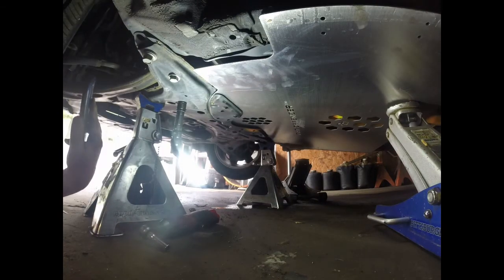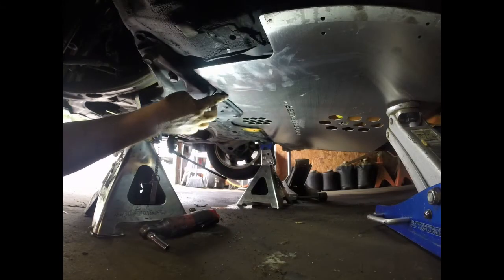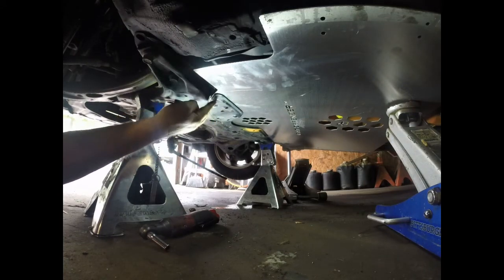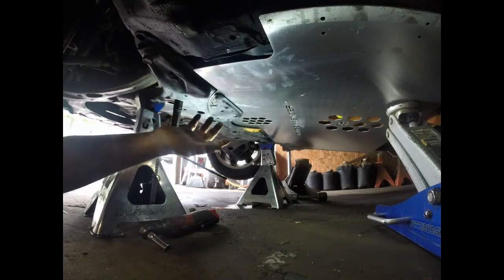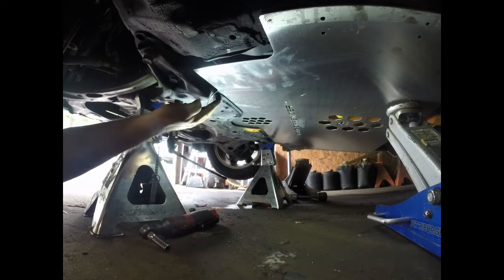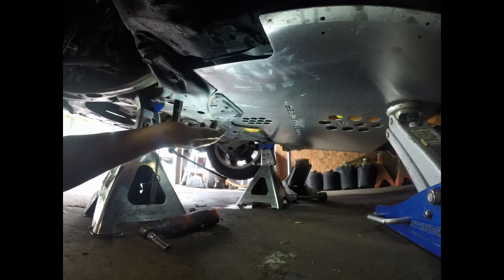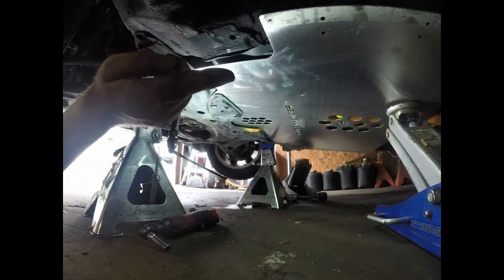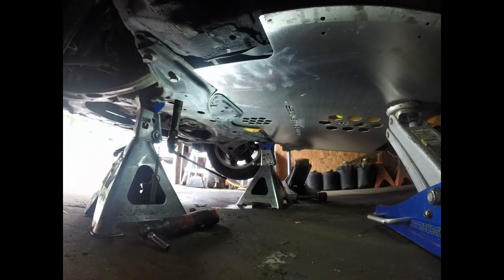That's what I get for not reading the instructions first — it says you can optionally put the factory plastic splash shield back on after the plate is installed. So I went ahead and took those nuts back out and will put it back on. It's optional, but you might as well put it back on rather than throwing it away, even though it doesn't really do anything at this point. So I'll read the instructions next — I think we go to the back first and put the screws in, then go from there.